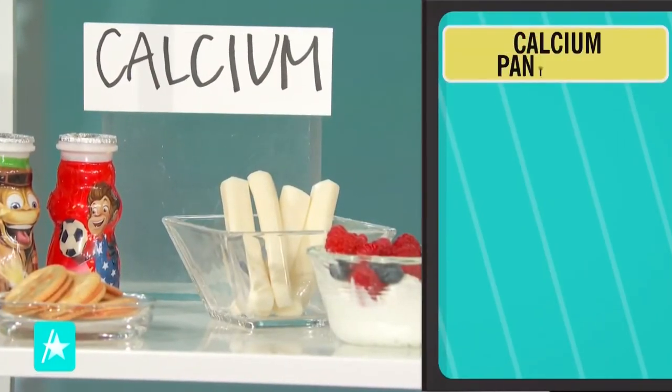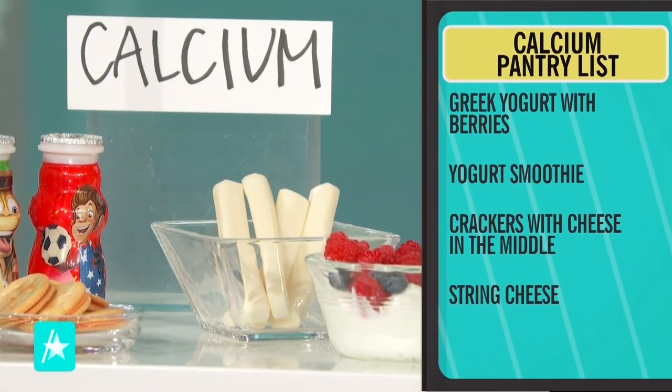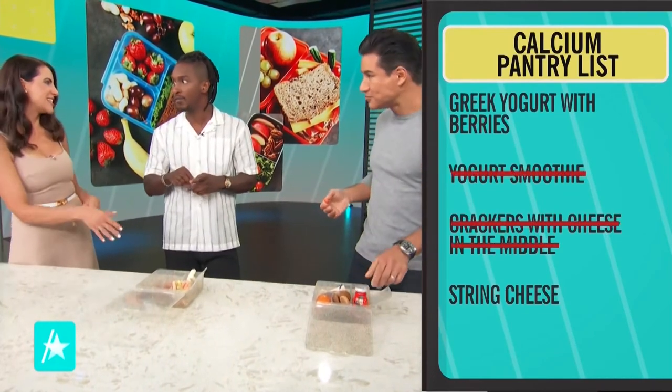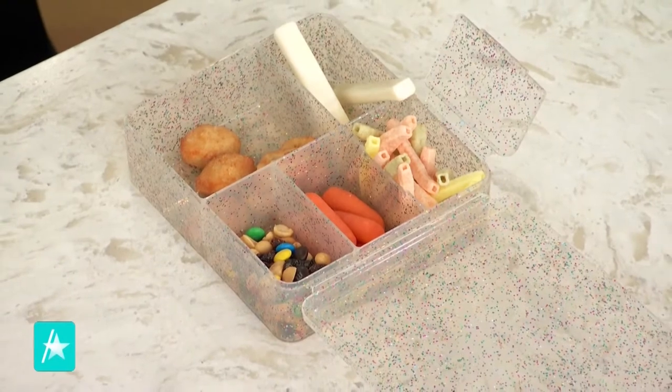For calcium, a lot of parents assume their kids are getting enough by drinking milk, but it's really important to include in their meals because it's so vital to bone development at this age. You picked string cheese and you picked the drinkable smoothie yogurt. The smoothie yogurt is a skip — a lot of them have a lot of sugar and are actually low in calcium. String cheese is amazing — it's low fat and really high in calcium. Another favorite is Greek yogurt with a side of fresh berries; veer away from yogurts that already have fruit in them because of the added sugar.